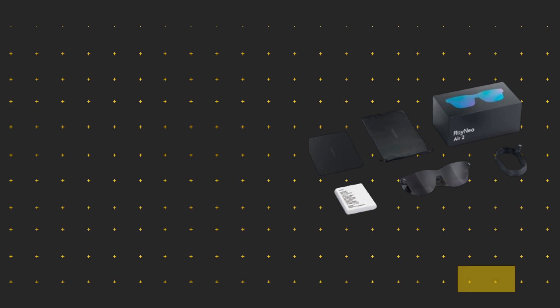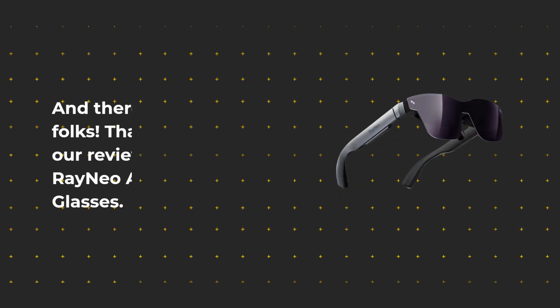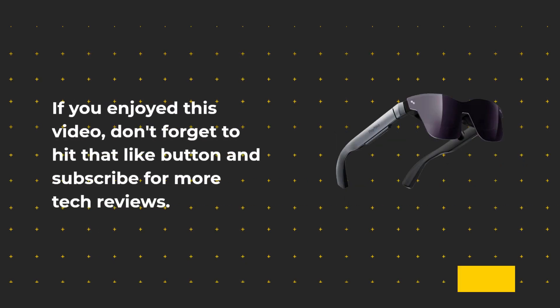And there you have it folks — that wraps up our review of the RayNeo Air 2 AR glasses. If you enjoyed this video, don't forget to hit that like button and subscribe for more tech reviews. Until next time, this is Product Critique signing off.